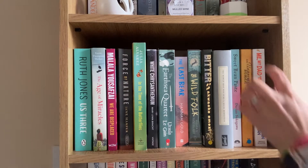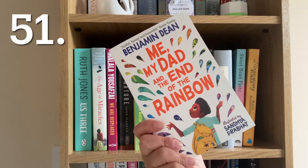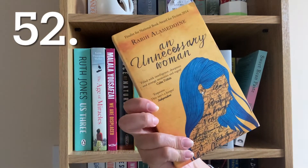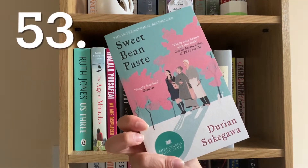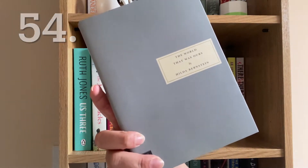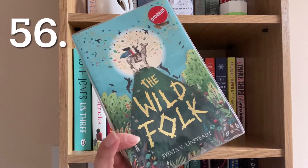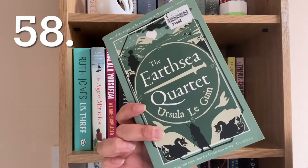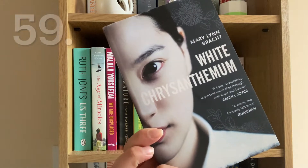I'm double-stacked here, FYI. Me and My Dad at the End of the Rainbow by Benjamin Dean, An Unnecessary Woman by Rabih Alameddine, Sweet Bean Paste by Durian Sukegawa, The World That Was Ours by Hilda Bernstein, Bitter by Akwaeke Emezi, The Wild Folk by Sylvia V. Linsteadt, The Last Bear by Hannah Gold, The Earthsea Quartet by Ursula K. Le Guin, and White Chrysanthemum by Mary Lynn Bracht.